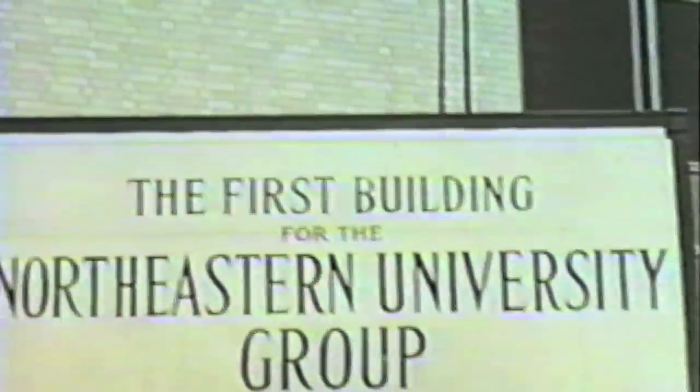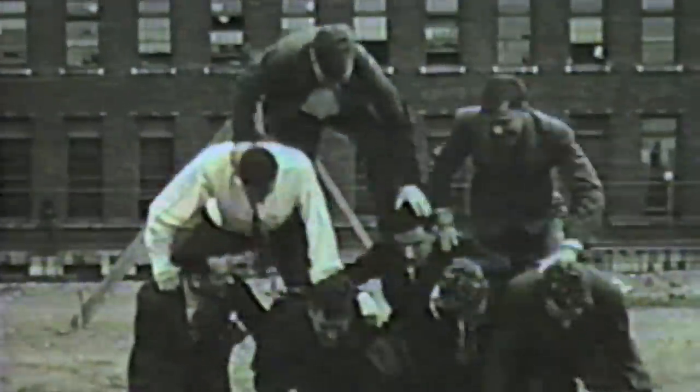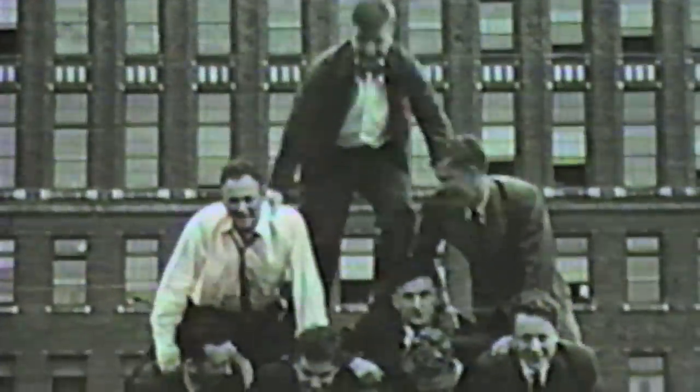A brand-new building stood as a symbol of newly gained independence and said to the world: Northeastern University has arrived. Some would have predicted 10 new buildings or the enrollment of a few boarding students from distances like New Hampshire and Maine. But not one of these revelers would have possibly imagined the university that exists today.